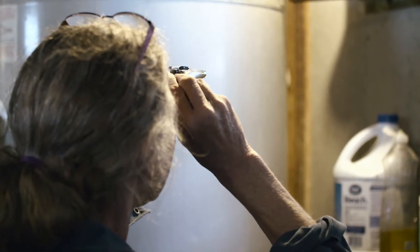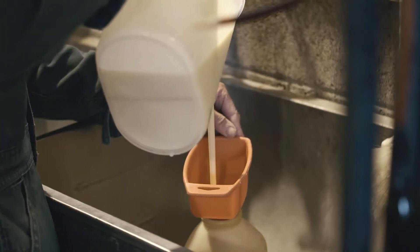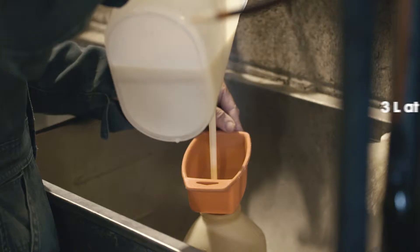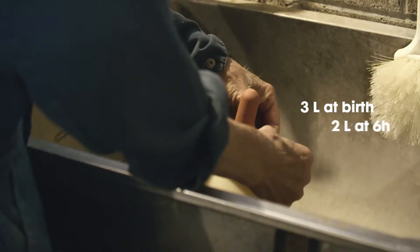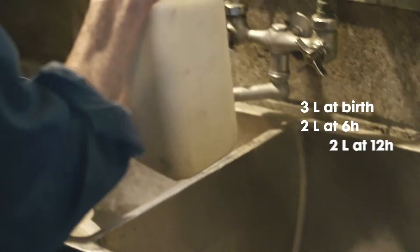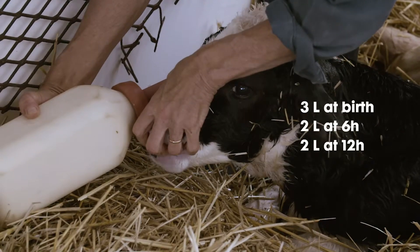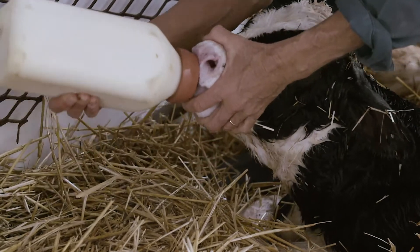Second, make sure you are providing the proper quantity of colostrum at the appropriate time. You should follow the 3-2-2 protocol: 3 liters as soon as possible after birth, no later than 2 hours. Then, 2 liters 6 hours after birth and an additional 2 liters when the calf is 12 hours old. A 4-0-2 ratio is acceptable when management is limited.